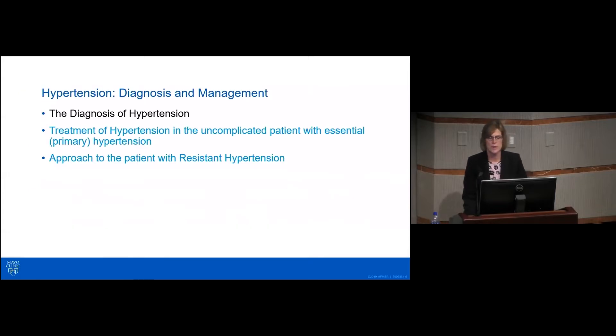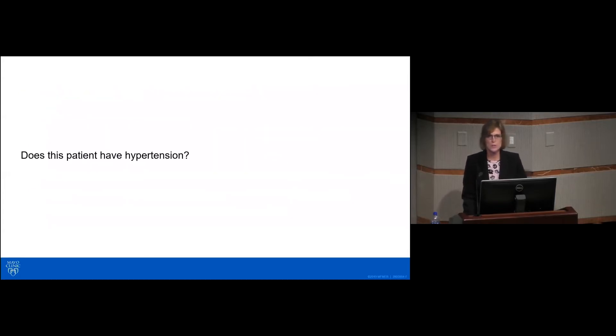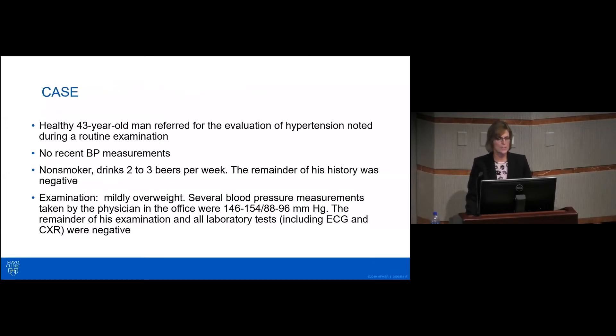Let's get started with talking about the diagnosis of hypertension. The first one is going to be a case: does this patient have hypertension? This is a 43-year-old man referred for evaluation of hypertension noted during a routine exam. No recent blood pressure measurements, non-smoker, drinks two to three beers per week, and the remainder of the history is negative. Examination shows he is mildly overweight. Several blood pressure measurements taken in the office ranged from 146 to 154 over 88 to 96. The remainder of the exam and laboratory tests, including the EKG and chest X-ray, were all negative.